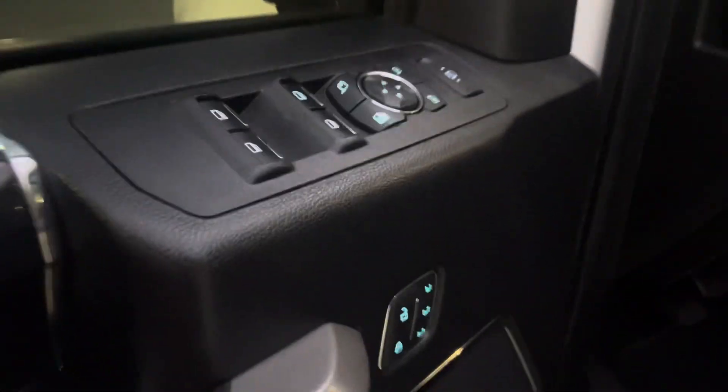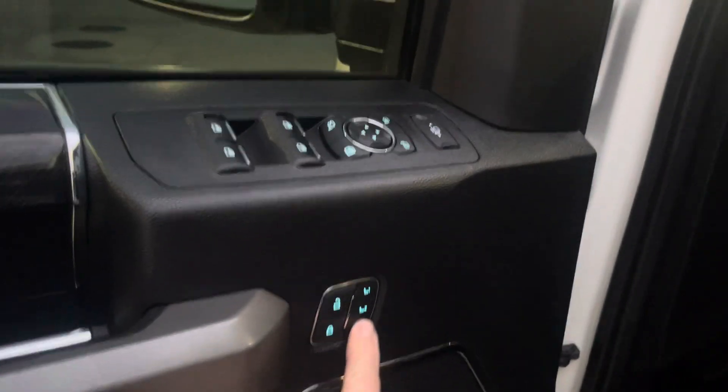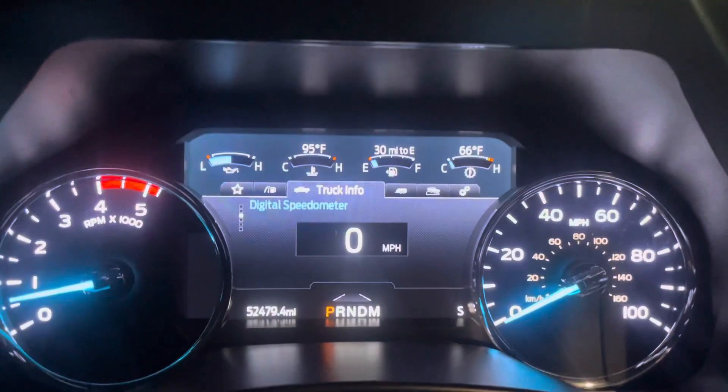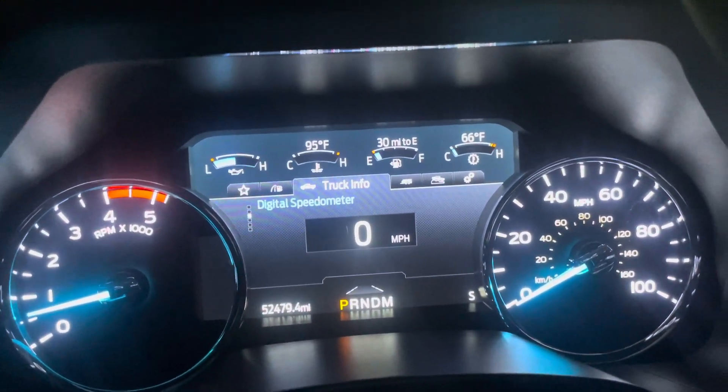Here's a quick video of the interior and it is beautiful — loaded up Platinum, so memory seats, power folding telescoping mirrors, every option you can think of on these things. Obviously power seats, factory floor mats, everything looks brand new in this truck. No abnormal wear or damage on the seats, no smoke odors or weird smells. This truck has 52,479 miles on it as it sits here now.